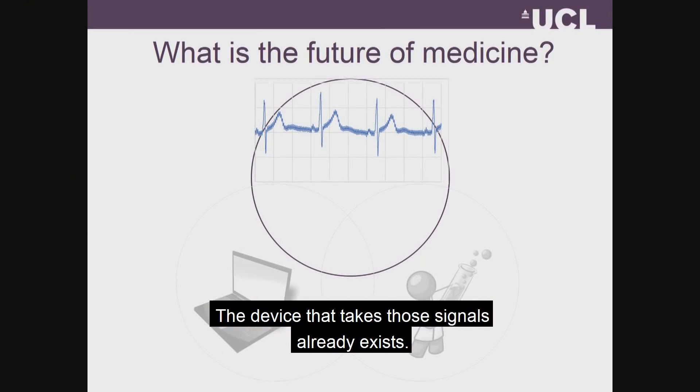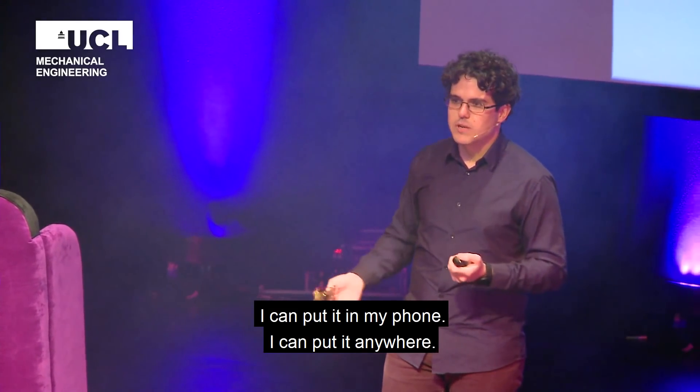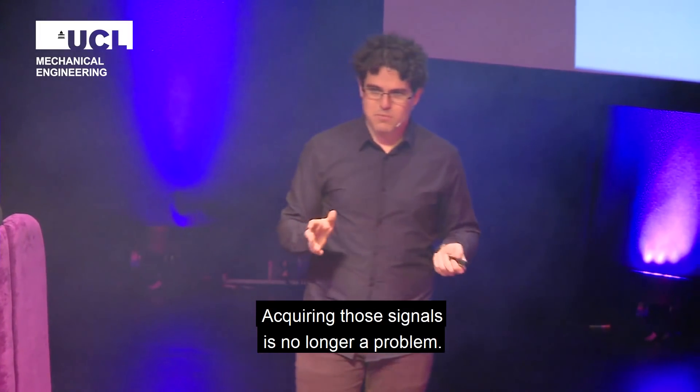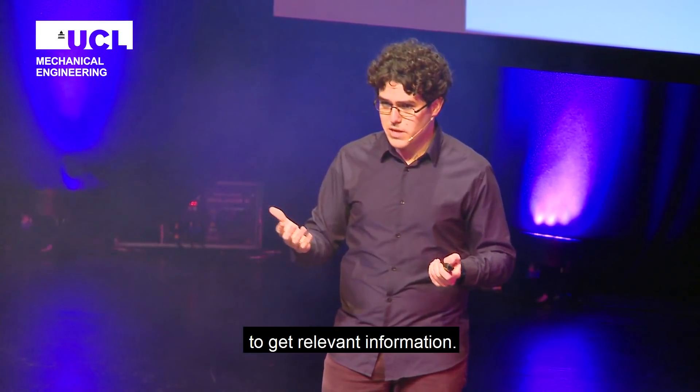The device that takes those signals already exists, and it is right here. It fits in my pocket, and I can put it in my phone — I can put it anywhere. So acquiring those signals is no longer a problem. The real issue is how do we process these signals to get relevant information?